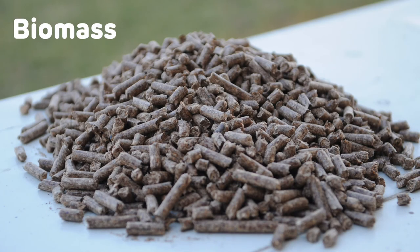Drax further demonstrated its commitment to the reduction in emissions in April 2013 by successfully upgrading the first of its generating units to use compressed wood pellets called biomass. The power station currently has four of its six generating units running on biomass, with the fourth one having been converted in the summer of 2018. The sustainable biomass used naturally produces less NOx than coal, aiding the reduction in emissions.